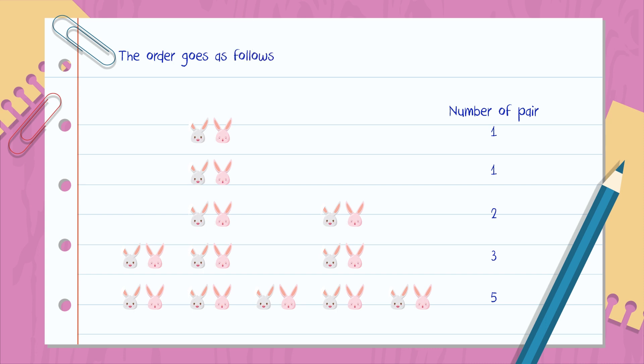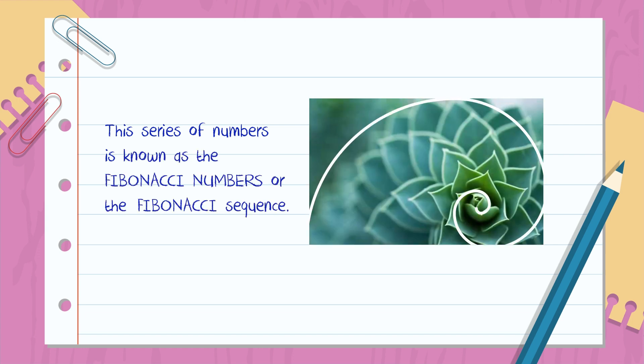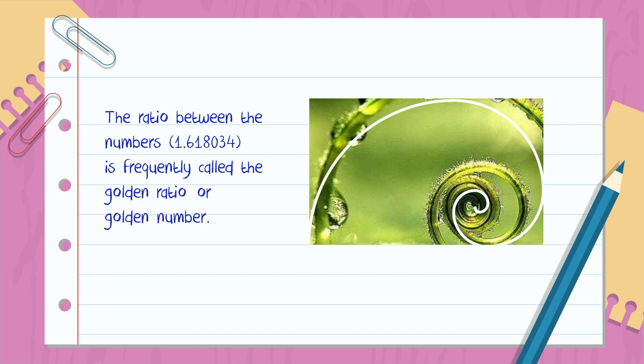The order goes as follows: 1, 1, 2, 3, 5, 8, 13, 21, 34, 55, 89, 144, and on to infinity. Each number is the sum of the previous two. This series of numbers is known as the Fibonacci numbers or the Fibonacci sequence. The ratio between the numbers — 1.61803 — is frequently called the golden ratio or golden number.